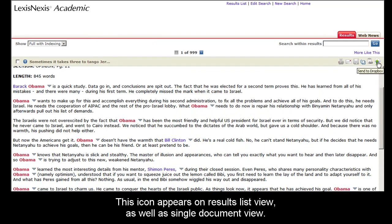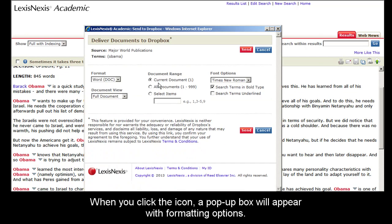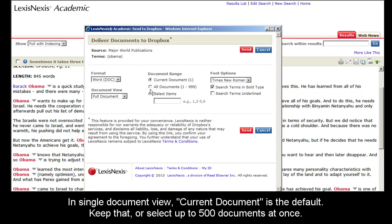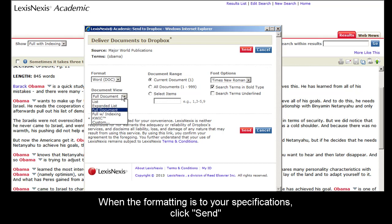When I click in document view, a pop-up box will appear. In document view, the current document is selected as the default. You can select all documents or select items, but keep in mind that you can only deliver 500 documents at once. I'll stick with the current document. When you finish choosing formatting options, click the Send button.